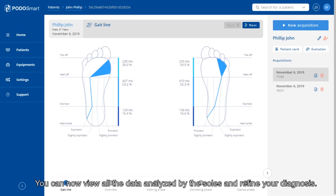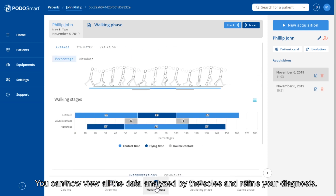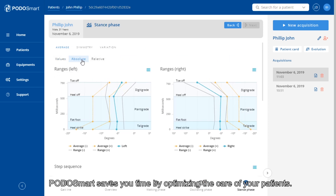You can now view all the data analyzed by the soles and refine your diagnosis. The intuitive web interface allows you to compare your patient's activities and monitor the evolution of pathologies. Podosmart saves you time by optimizing the care of your patients.